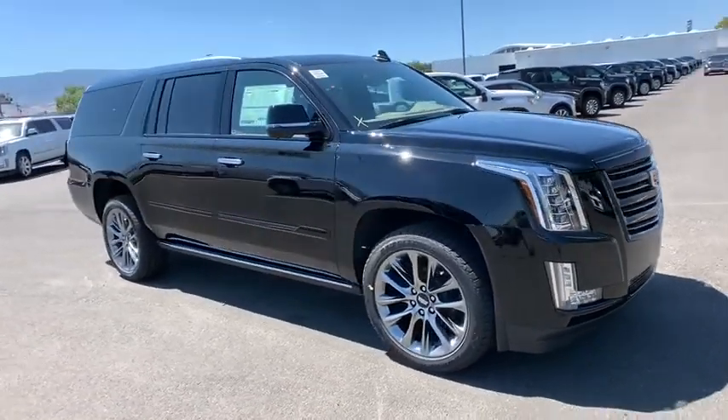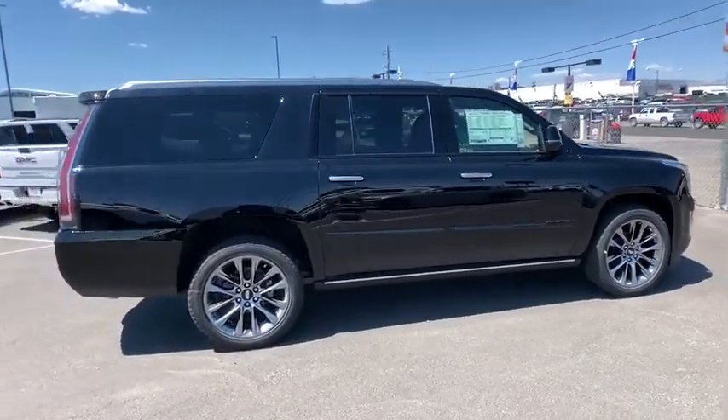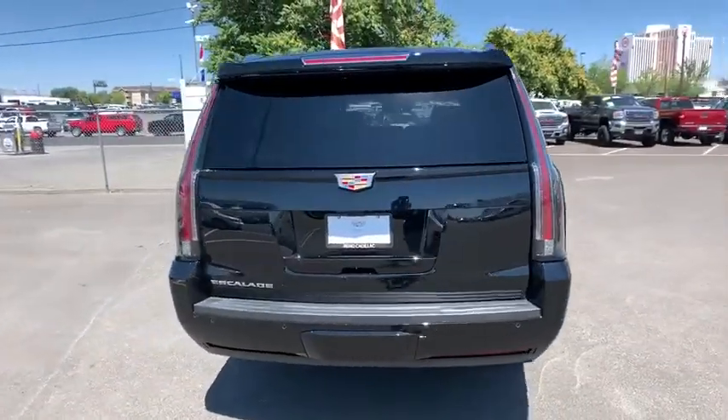Come test drive the 2020 Cadillac Escalade ESV. The Cadillac Escalade ESV is a longer version of the Escalade. The ESV is a large, luxurious SUV that delivers performance and style.